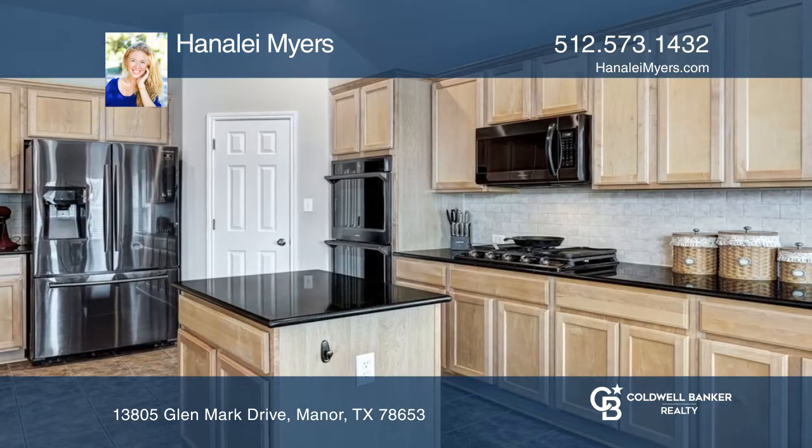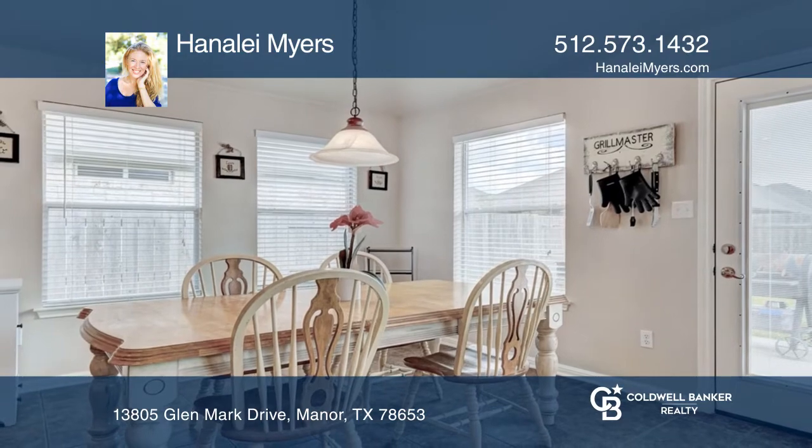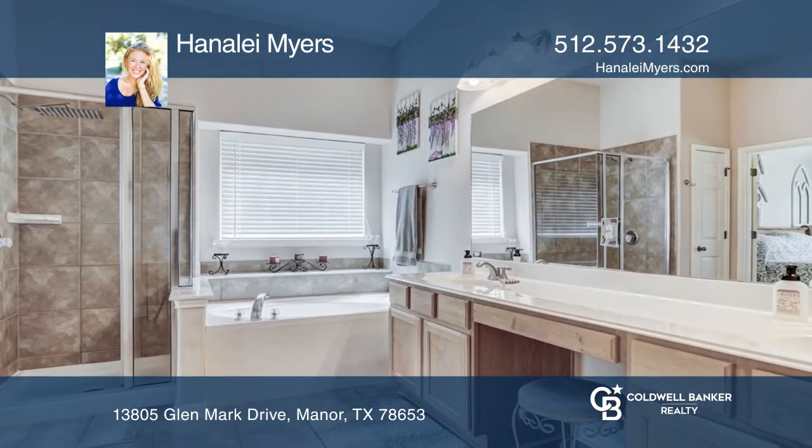The spacious living room features a fireplace and opens to the kitchen with an island and a dining area with access to the backyard. The large primary suite includes a bathroom with dual sinks and a separate tub and shower.